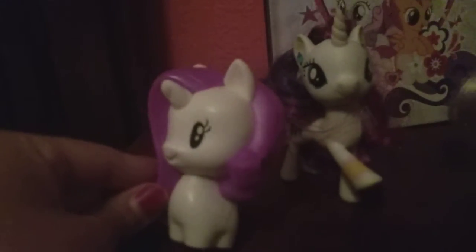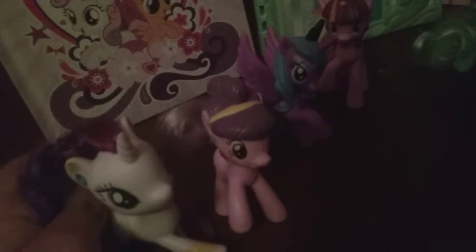And this one I have Rarity, a toy from McDonald's. And this one I have — it's from 2018, a Christmas gift I got for Christmas in 2018, from the My Little Pony movie 2017. That was beautiful. She's my favorite.